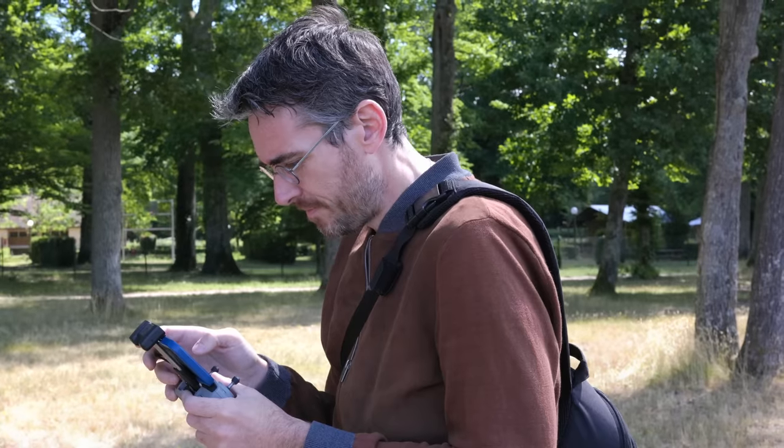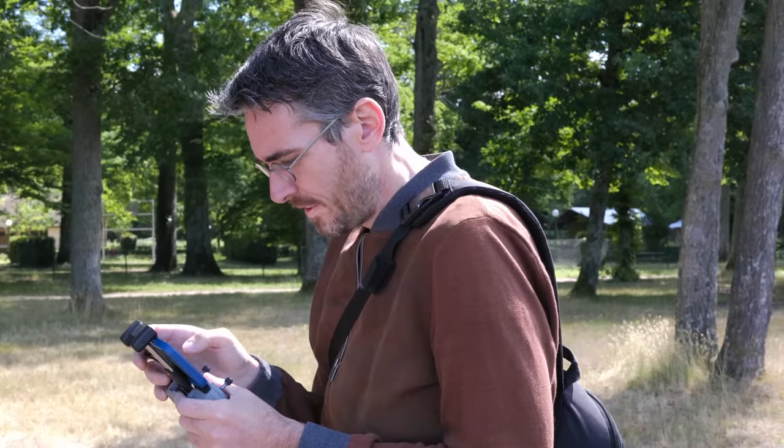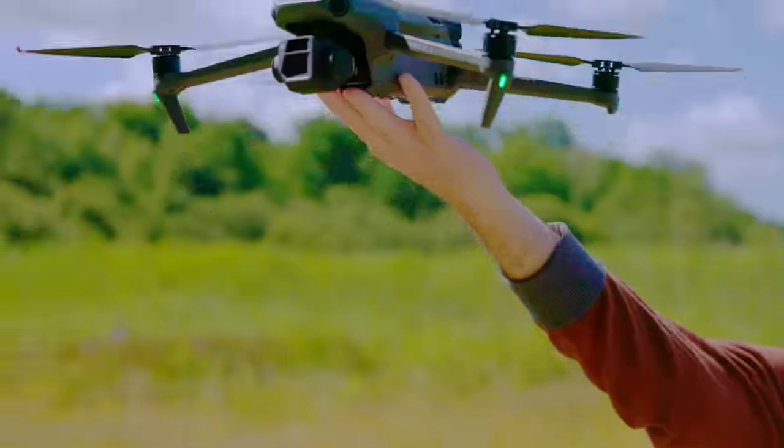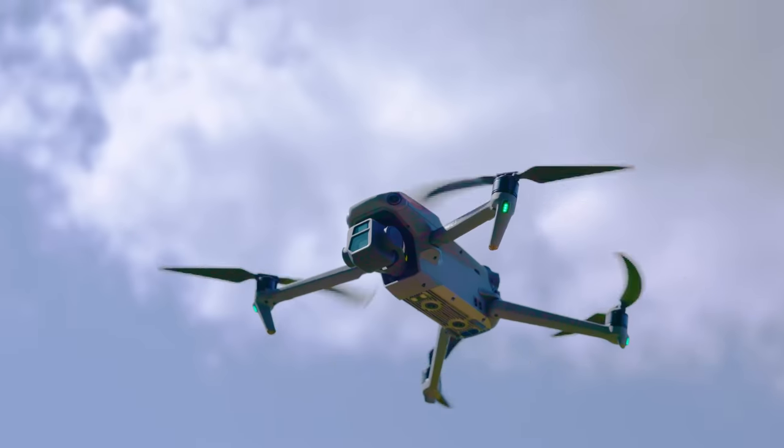Finally, it's worth noting that DJI appears to have fixed the GPS issue that caused a slow home lock on startup. This is a problem that has plagued a lot of users since launch, since it means you can't use the drone as quickly as you might like.